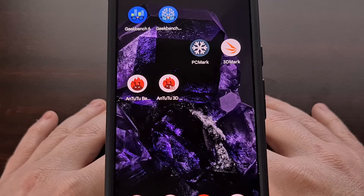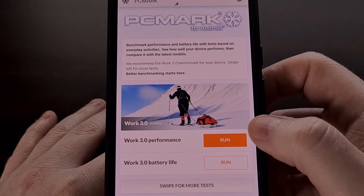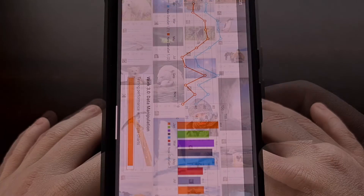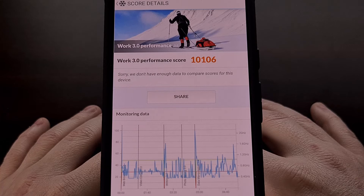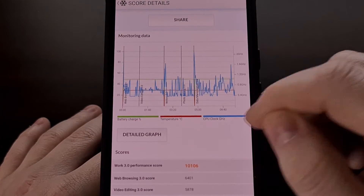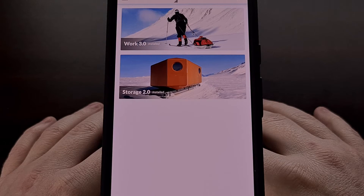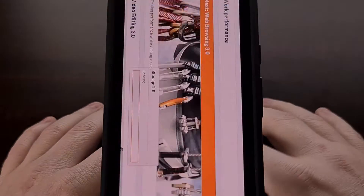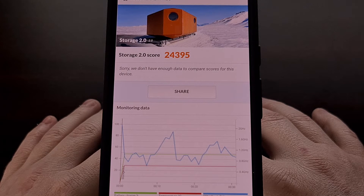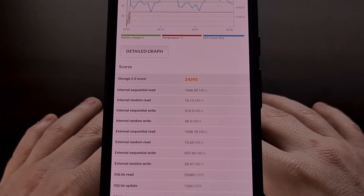Next up, we'll be benchmarking the Google Pixel 8 with the app PCMark. We're going to be doing the Work 3.0 performance test to start off, and that gave us a score of 10,106. Now let's run PCMark's Storage 2.0 benchmark test, and that gives us a score of 24,395.